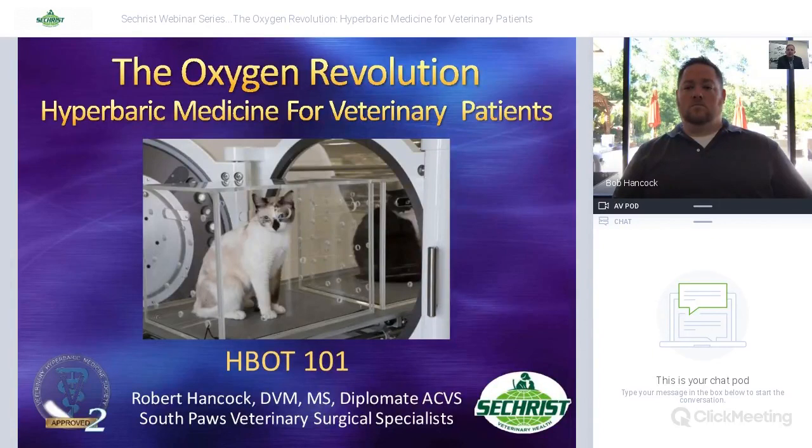This event is a RACE-certified CE event, so the marketing team will be sending you a certificate of attendance so you can get credit. I'll send that directly to the email on your registration. With that, I'm going to jump right in with Dr. Hancock so he can give the talk, and then we'll open it up for questions later on.